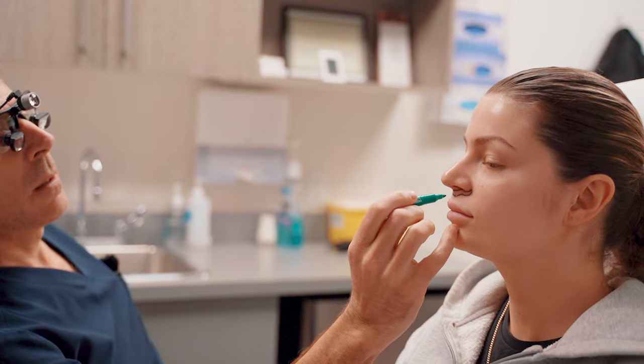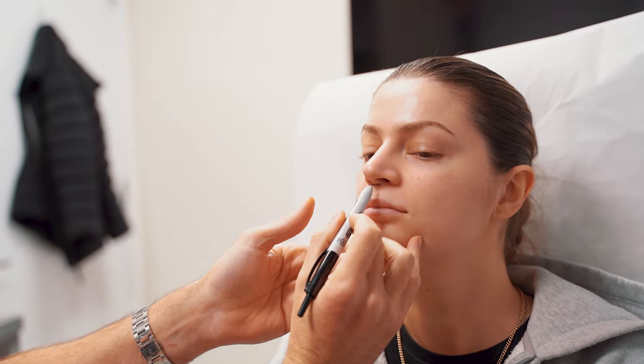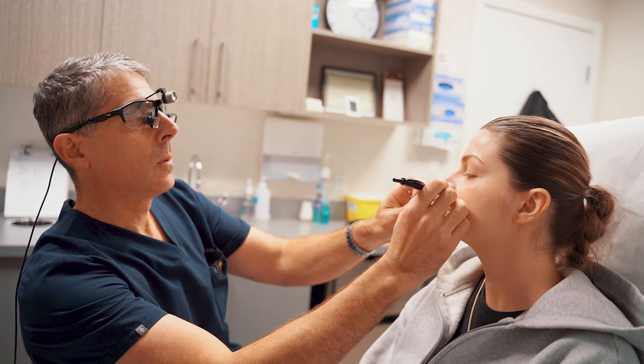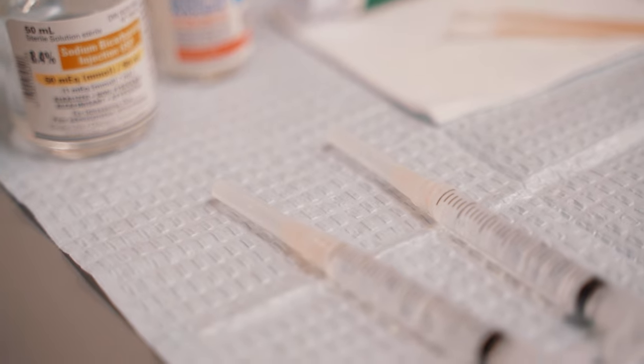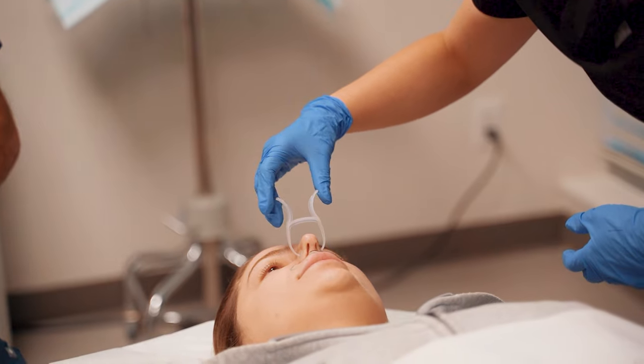That shortened the lip and allowed her to see her teeth a little bit more when she talks and smiles. We had one area of her incision that opened up a little bit just after surgery, so we put a couple of stitches in there and that's healed just fine — that's pretty common.